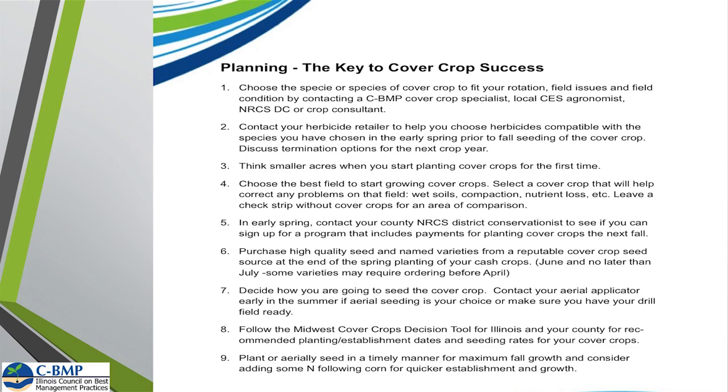When you're looking at purchasing your seed, I would look at purchasing sometime in the summer. Make sure you're purchasing high-quality seed and know what you're getting. Make sure you're not getting a VNS — a variety not stated — especially when looking at annual ryegrass and things like that, so that you're getting a variety that's going to be conducive for this area.